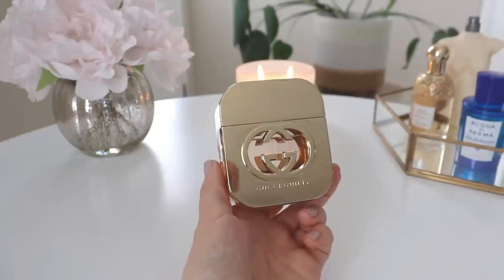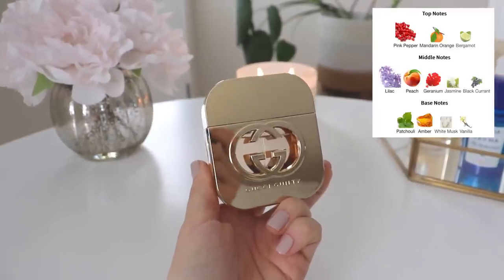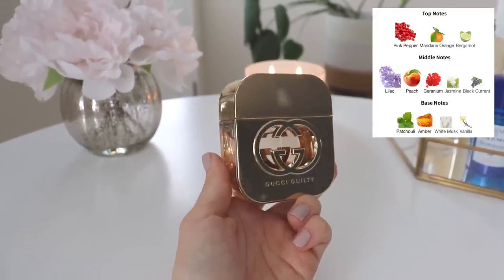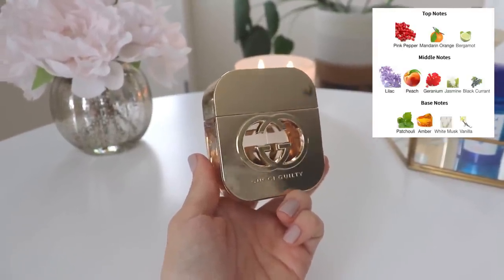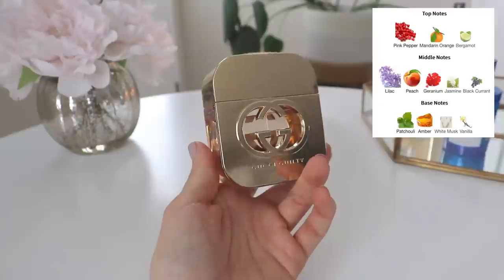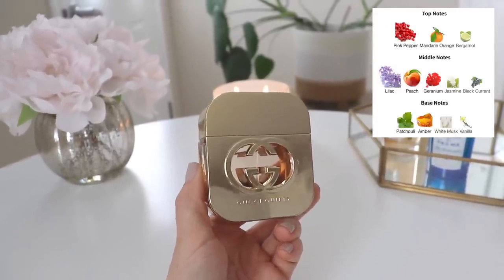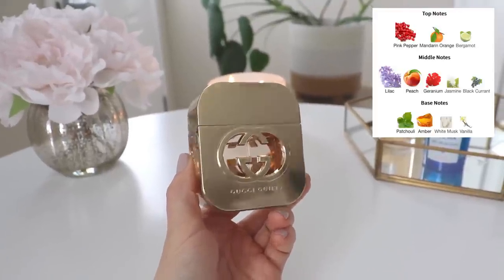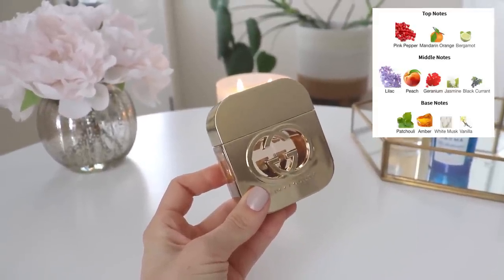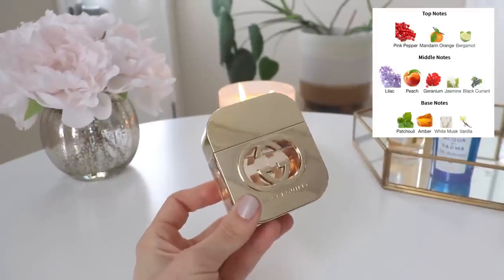The top notes are pink pepper, mandarin orange, and bergamot. In the mid you have lilac — which I've learned I really enjoy in a fragrance — peach, geranium, jasmine, and blackcurrant. In the base you have patchouli, amber, white musk, and vanilla. What I mostly get is a fresh spicy sort of lilac accord — a powdery fresh spicy lilac. This is not what I would call overtly sexy, but there is a sex appeal to it. It's very feminine, very musky, very floral — a traditional, almost vintage kind of sensual quality.